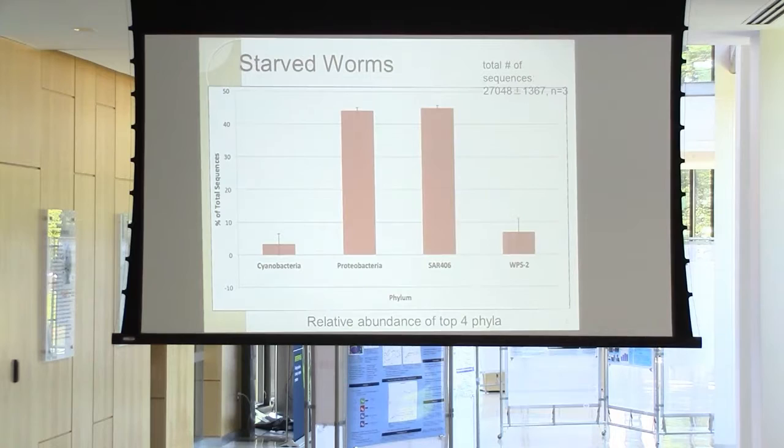For the starved worms, we again see a bit of cyanobacteria — not a significant amount — and Proteobacteria and SAR 406 are again very present, along with WPS-2. These are all relative abundance of the top four phyla, so there's a lot more in there, but these are just the top four phyla that were present.